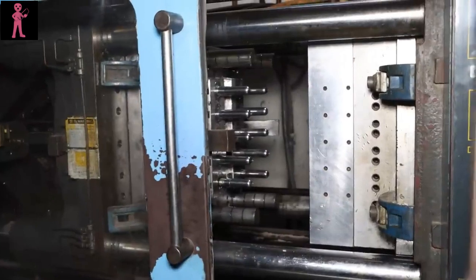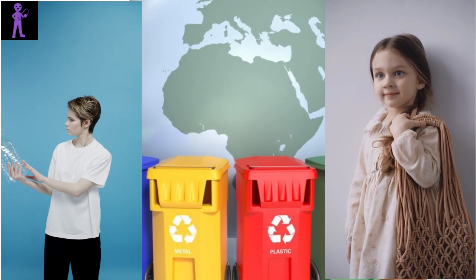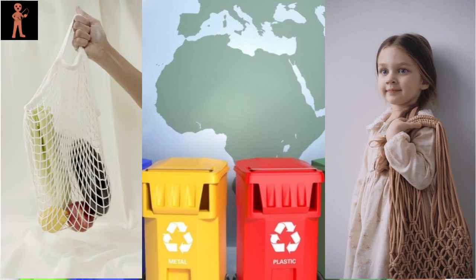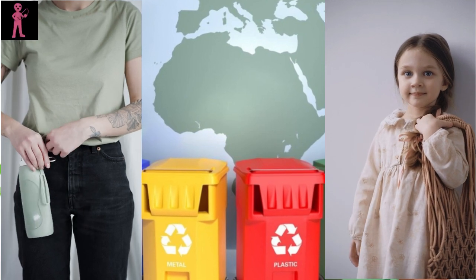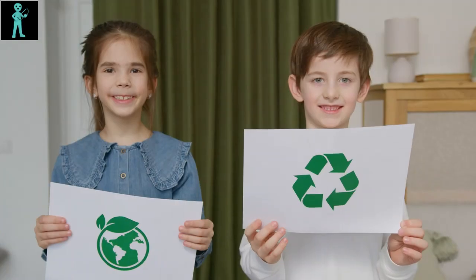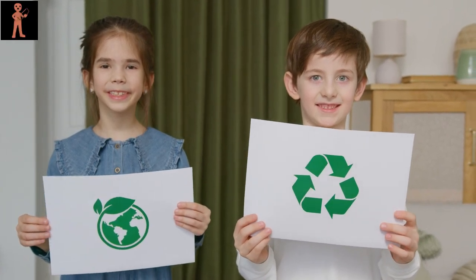And there you have it, the journey of plastic bottle recycling from waste to resource. By harnessing the power of innovation and technology, we can breathe new life into discarded plastic bottles, reducing waste, conserving resources, and safeguarding our planet for future generations.